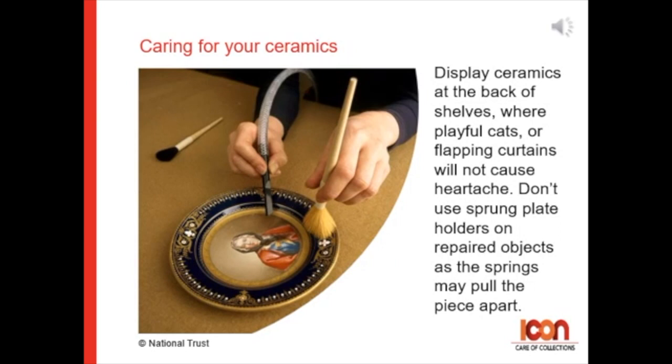Caring for your ceramics. Display ceramics at the back of shelves, where playful caps or flapping curtains won't cause you heartache. Please don't use sprung plate holders on repaired objects, as the springs may pull the piece apart.